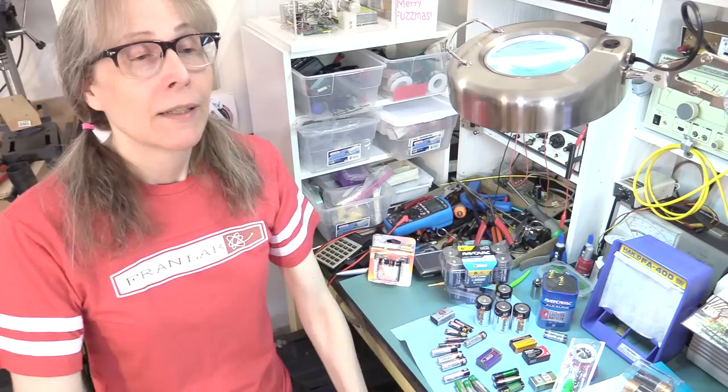Anyway, that's it. I'm Fran. I'll be back here real soon. Bye!